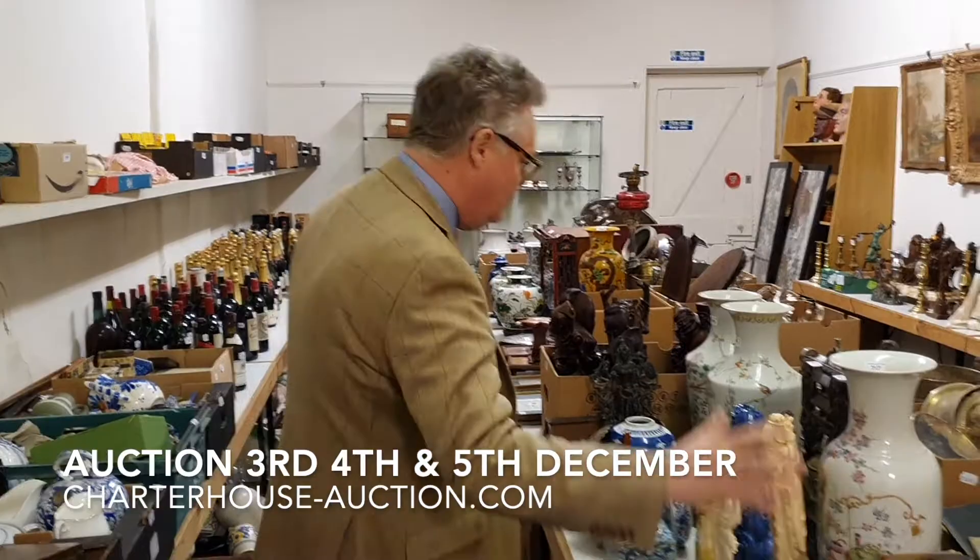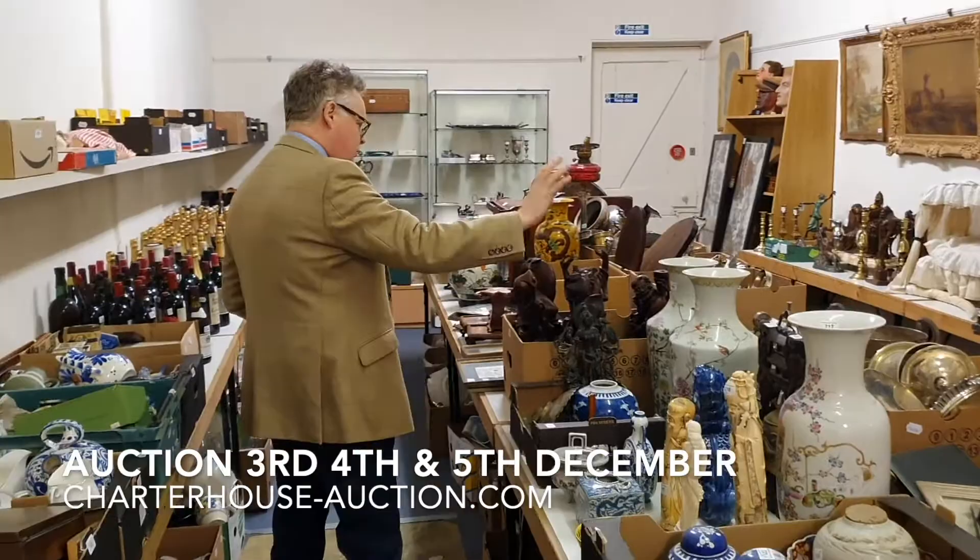Auctions are on the Thursday, Friday and Saturday — the 4th, 5th and 6th. We've got Asian art: a huge amount of Chinese and Japanese items, blue and white, carved ivory, famille rose, and root figures.